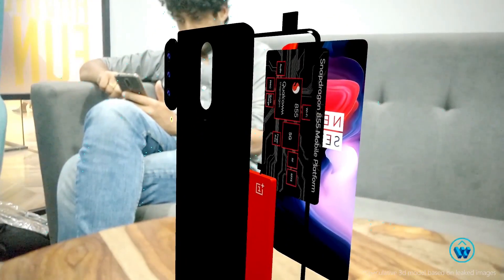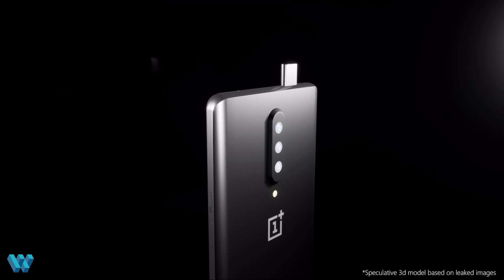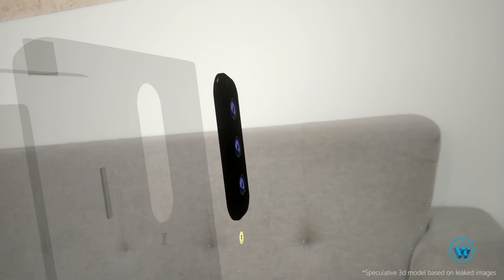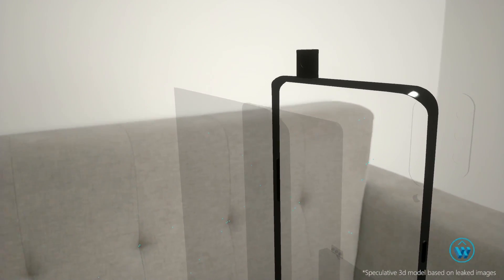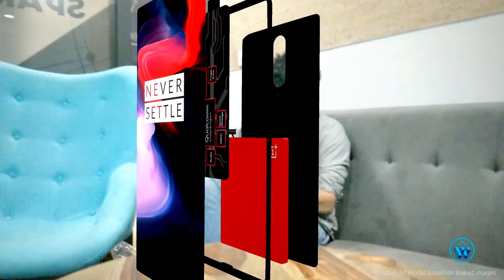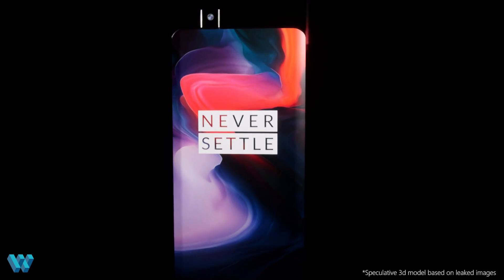See that on the back? That's a triple rear camera setup carrying a 12-megapixel camera with an f/1.5 aperture, a 20-megapixel camera with an f/2.6 aperture, and a 3D time-of-flight sensor. Plus, a motorized pop-up selfie camera, likely a 16-megapixel shooter with an f/2.0 aperture — though exact specifications are unavailable. This gives the phone a sleek finish and offers an edge-to-edge display.